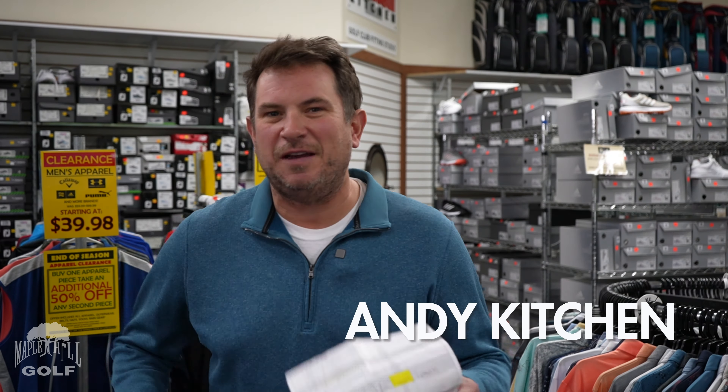Andy Kitchen here from Maple Hill Golf, and we are excited about our biggest event of the year, which is coming up very soon. It's our huge golf liquidation sale. We will have all product categories on sale at the best prices of the year.